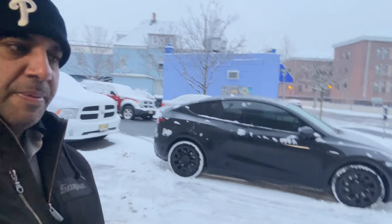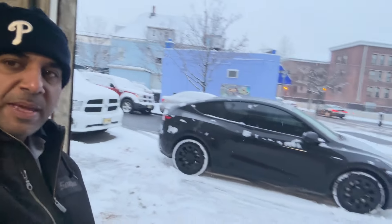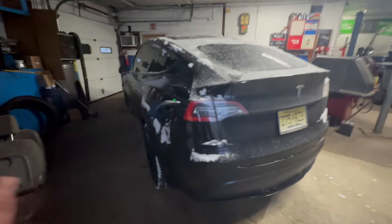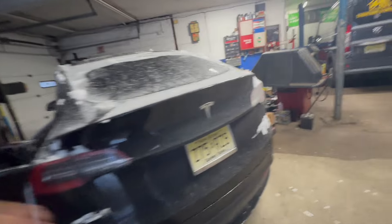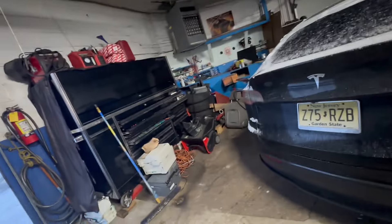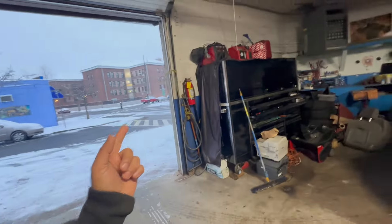I'm gonna go for a drive. Once I edit the whole video I will post it up, and we'll see how this baby handles. This is where we park and charge. I'm gonna head out to one little spot right here around the corner — we're looking at a house.